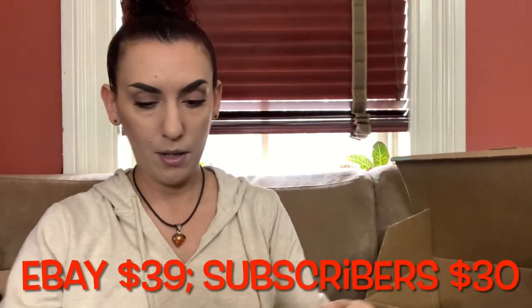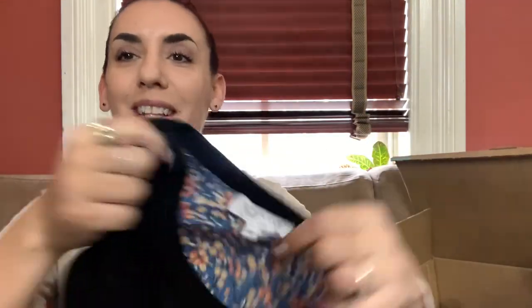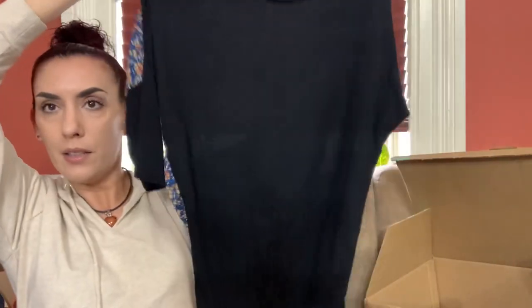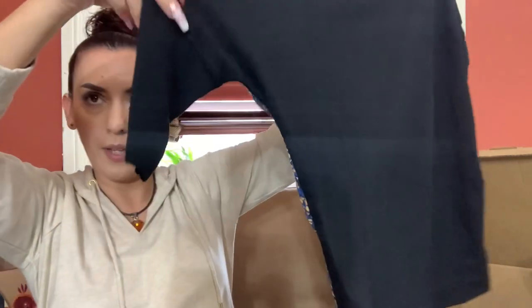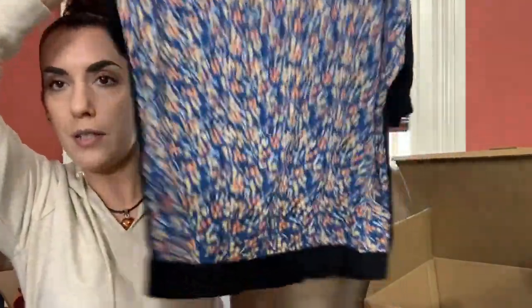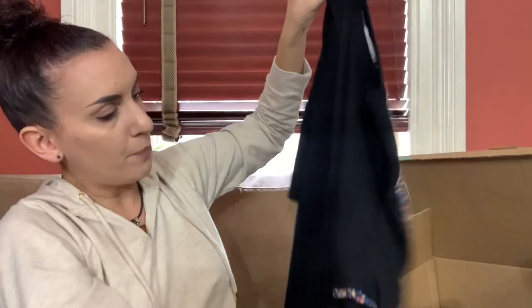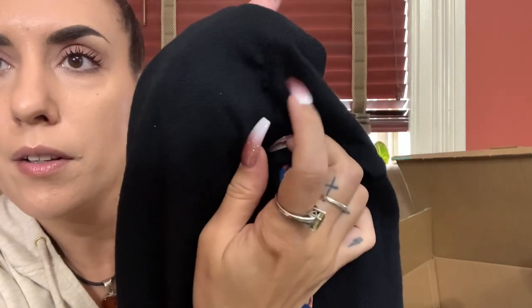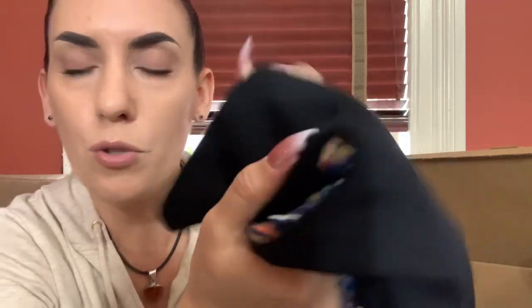Next we have Derek Lam, size extra small. It's a black little tunic sweater — short sleeves but the back has a really pretty floral print. Oh, there's a hole right here, so this will probably just get donated. I know how to sew, but not on stretchy material like this. It might be an automatic donate — if anybody wants it I'll just do five dollars.